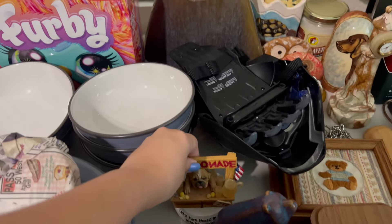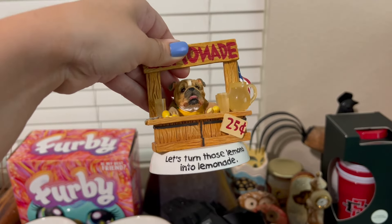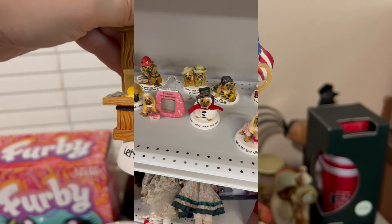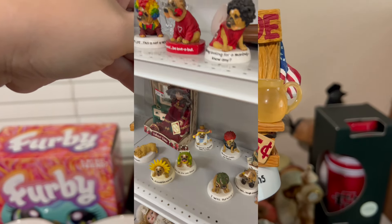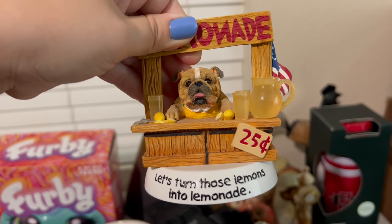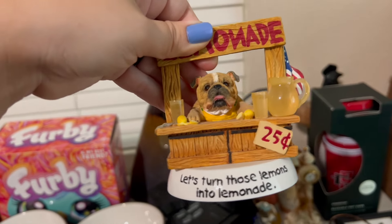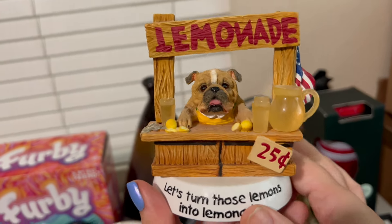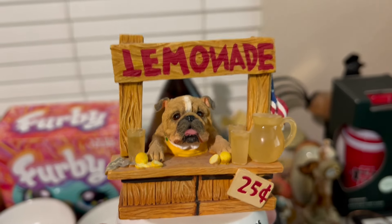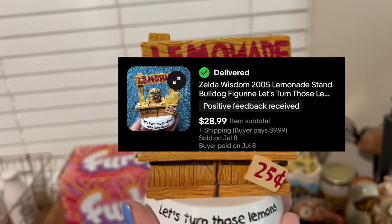And then I sold this super cute little guy right here. This is, I think it's Zelda Wisdom. Somebody donated their entire collection of these little guys. I looked up comps — they're very mixed; I think it kind of depends on which one you have. I didn't want to sit in the thrift store and look every single one up, so I just decided to pick out two of them. This one I thought was the cutest — it's the 'let's turn those lemons into lemonade.' Look at the detail: the money and the cute little lemonade pitcher and the glasses. So adorable. And this ended up selling very quickly for my full asking price on eBay, which was $28.99.